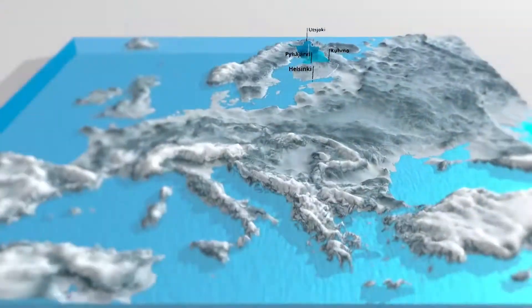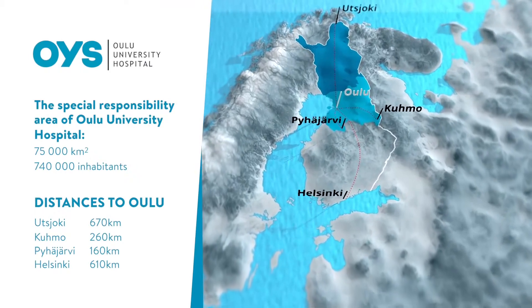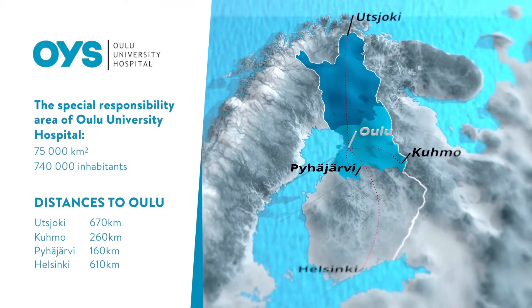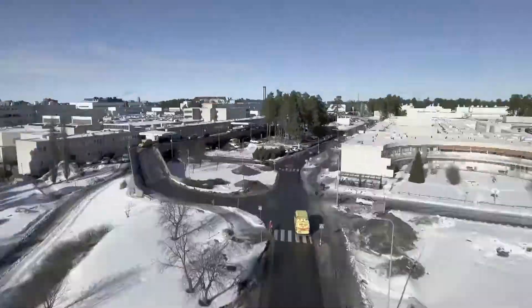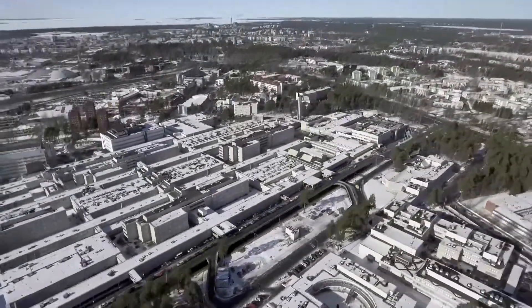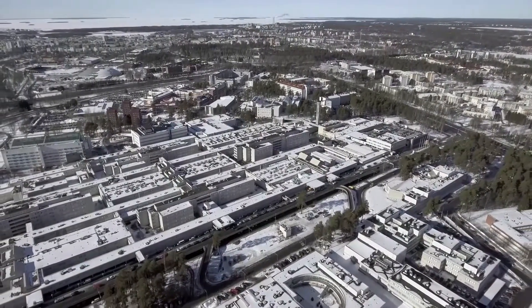Oulu University Hospital has special responsibility for Northern Finland with its 740,000 inhabitants. The hospital provides services in every medical speciality and employs a staff of 7,000 people.